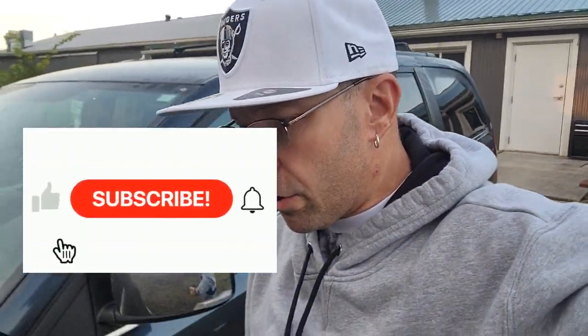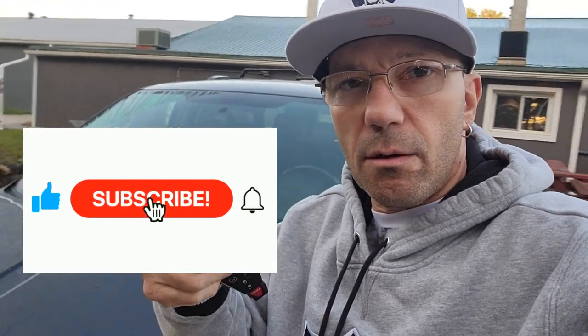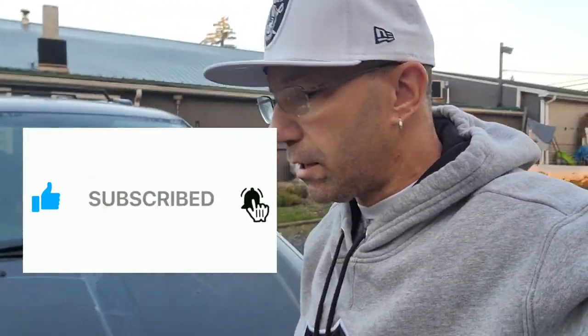Welcome back to the channel. If you're new here, make sure to subscribe, smash the thumbs up button, and hit the notification bell. So I had a viewer contact me about a potential buy and we went and checked it out.